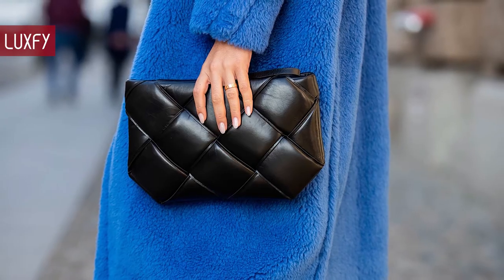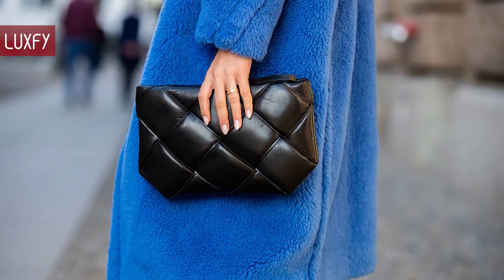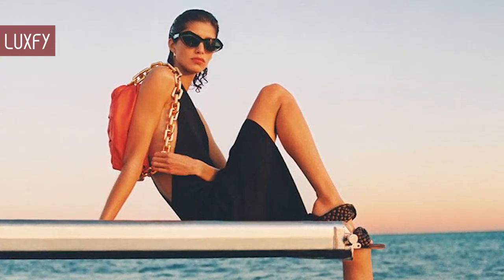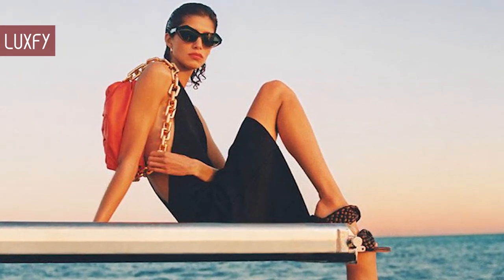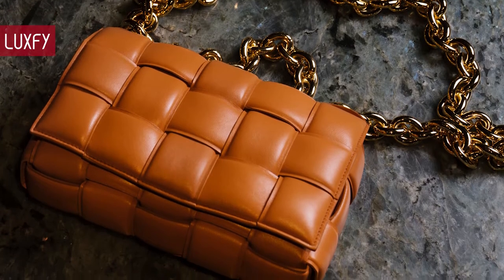Bottega Veneta has set a new standard for luxury since its birth in Vicenza in 1966. Inspired by Italian culture with a global outlook, the house is defined by a distinctly refined attitude. Bottega Veneta uses noble materials to create considered pieces that become part of their owners' lives.